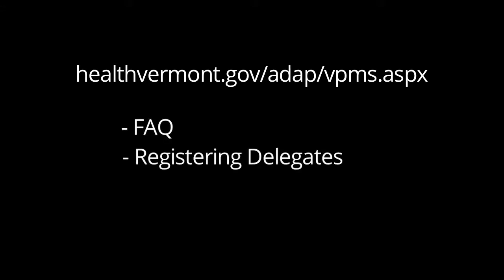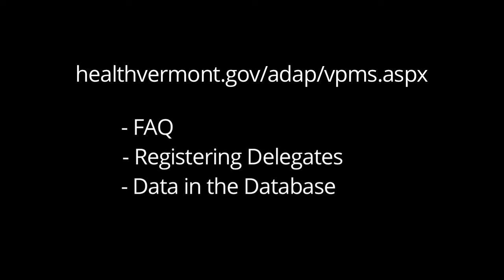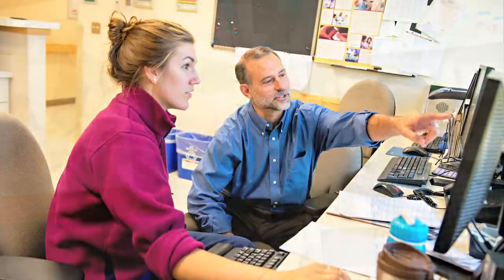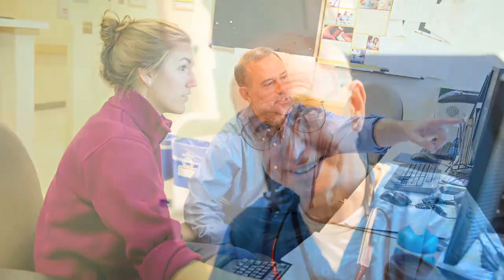For more information, please go to the Vermont Prescription Monitoring System webpage. You can find information about frequently asked questions, how to register delegates, information about the data in the Vermont Prescription Monitoring System, and more. Thank you for watching this training video. You will now join thousands of your colleagues across the state promoting the health of Vermonters.